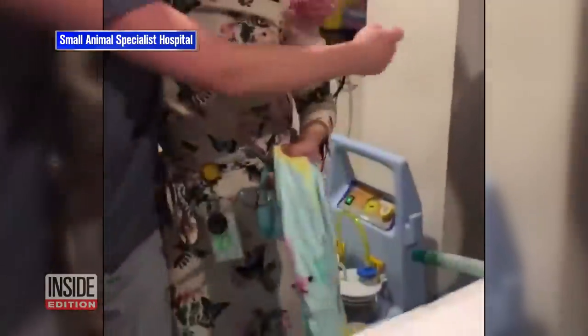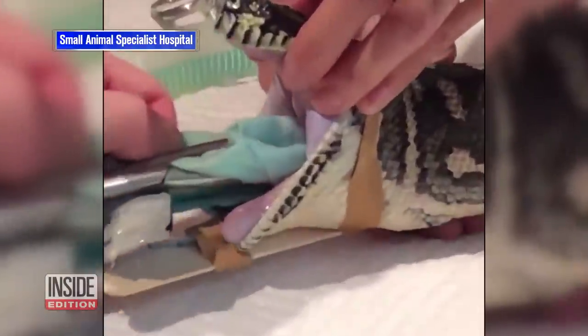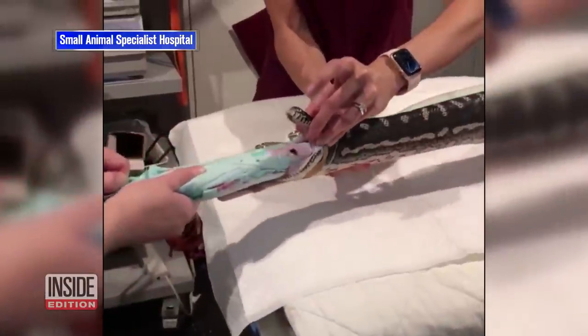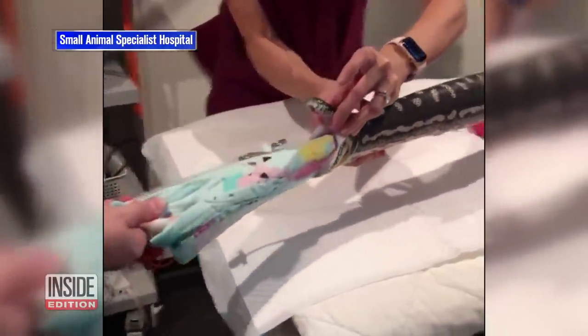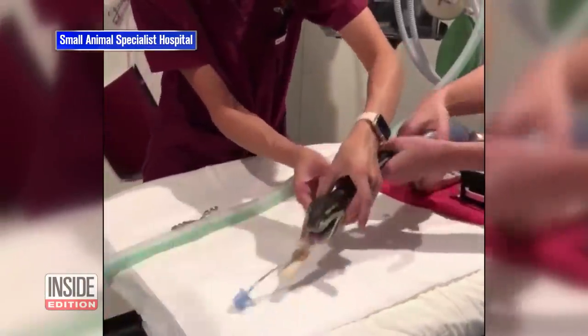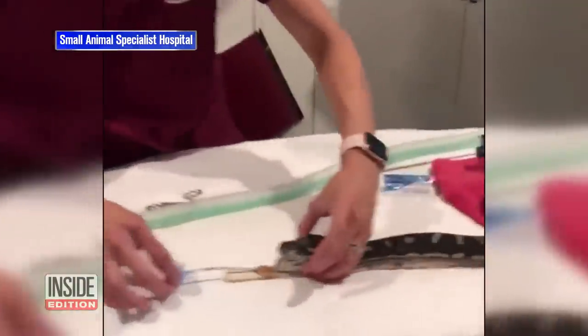Good job! Wow! Don't pull the tube. Oh my God! Yay! Good job!